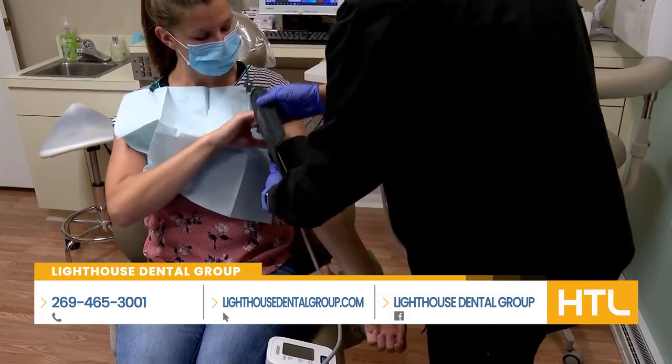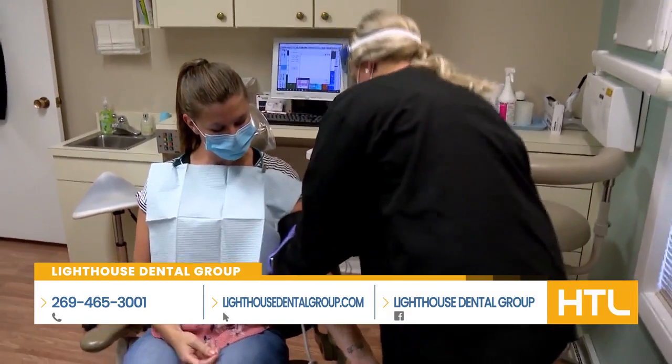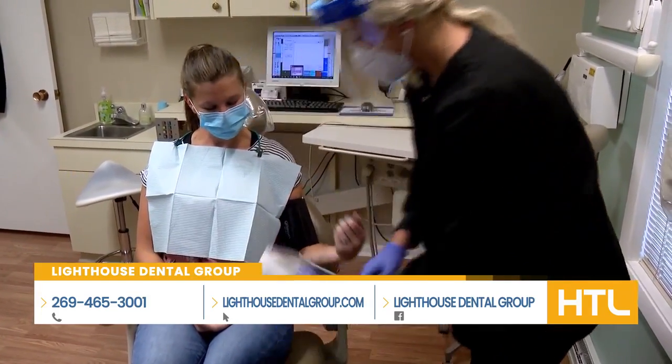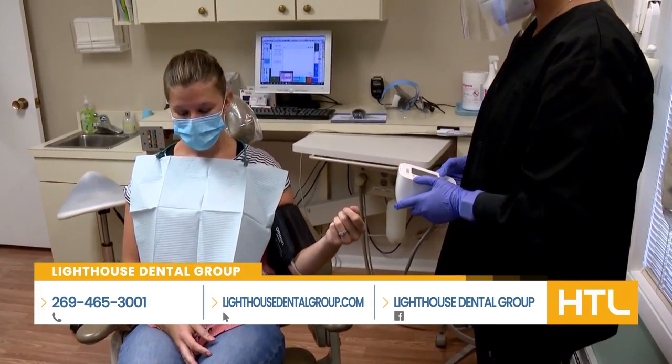We recommend our patients come in every six months, twice a year, to be evaluated. If you think about it, we only see our medical doctor once a year, so a dental professional is much more likely to diagnose early stages of oral cancer. It's really important to come to see your dentist.